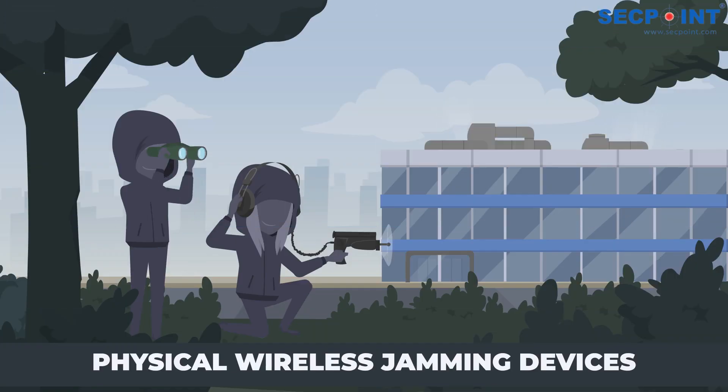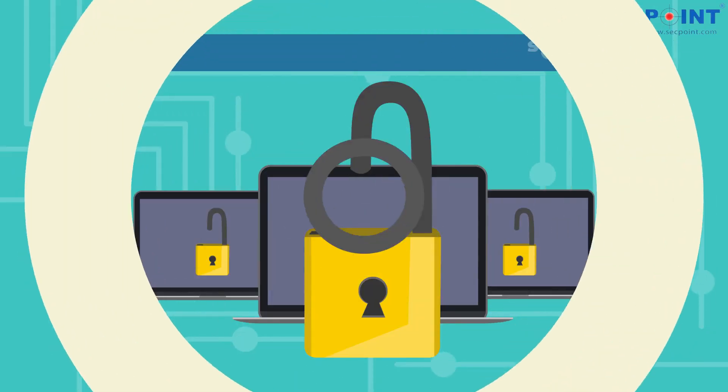Physical wireless jamming devices can be utilized by attackers to emit white noise on the same frequency as the Wi-Fi network, effectively disabling its operation.